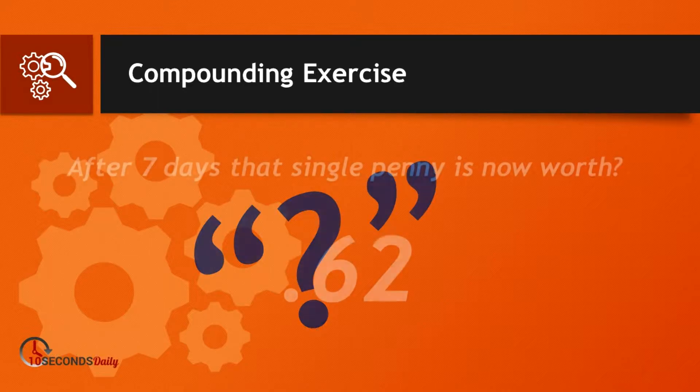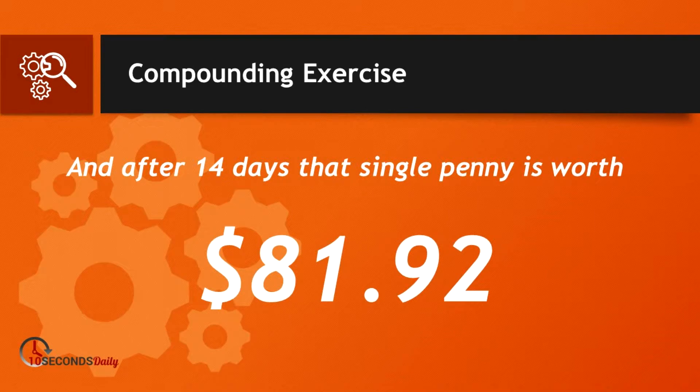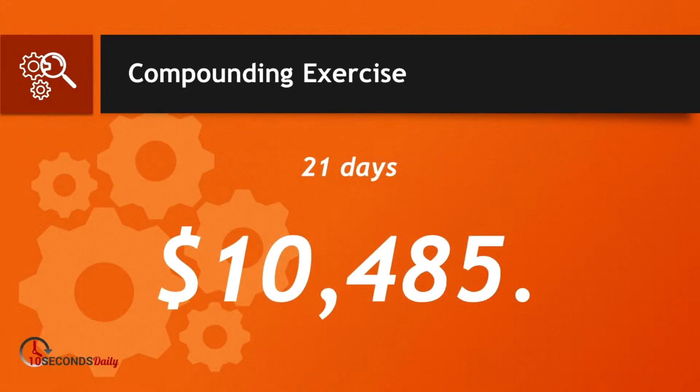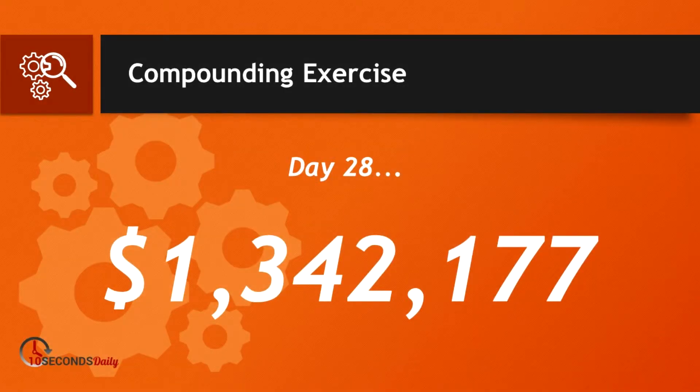Notice after seven days, or one week, it's now worth 62 cents. And notice after 14 days it's worth $81. Not overly impressive at this time. The penny is growing each day. This is all about tiny tweaks and not big overwhelming actions. 21 days later it's worth $10,485.